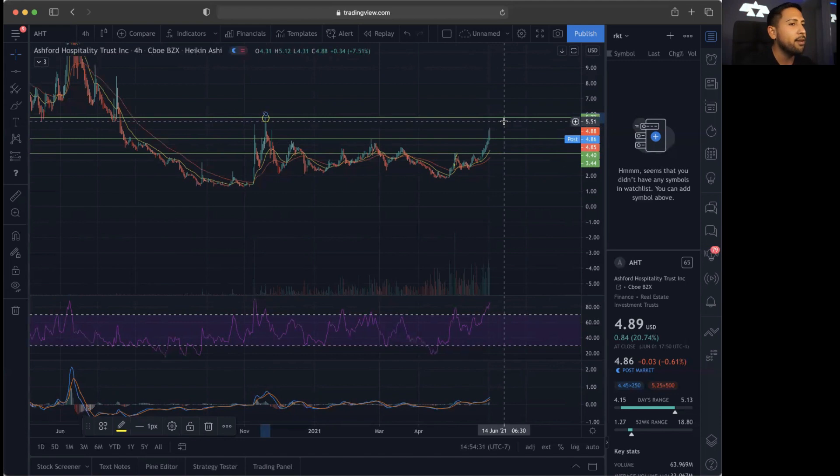AHT — stay on the watch. A lot of volume coming in. They have 63 million volume at the end of the day with an average of 31 million, so we're going to see if this one can break out going into tomorrow. Definitely keep it on the watch. If you guys are looking for all these penny stock breakouts throughout the day, we do this at Instables.com — click 'Become a Bull.'